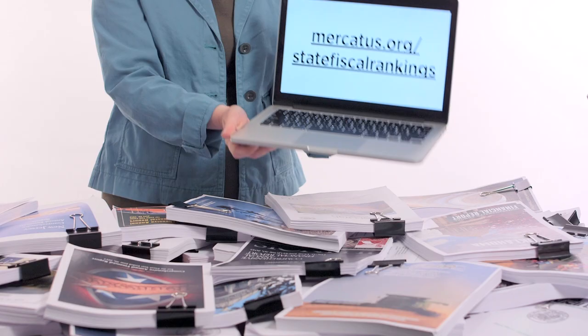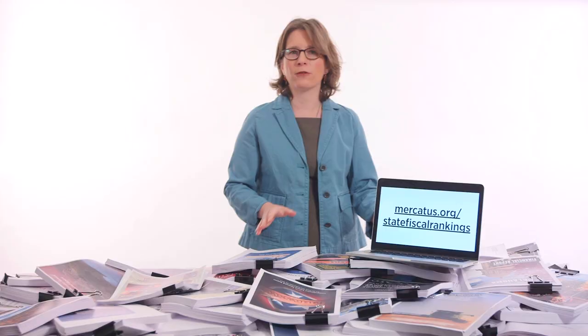Until now. We've taken key numbers from all these reports and created a tool that allows you to get a snapshot of your state's fiscal condition. Now you can check the fiscal health of your state and see how it ranks relative to others without having to deal with this.